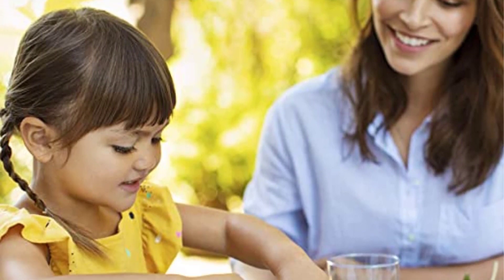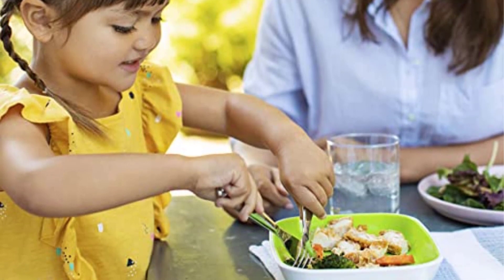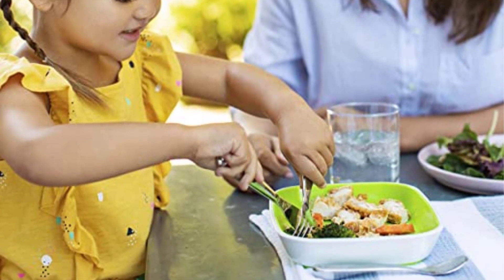Positives of this product: Durable, dishwasher safe, and the knife edge isn't too sharp for children. Negatives of this product: Hand washing is recommended. That's all from my end.